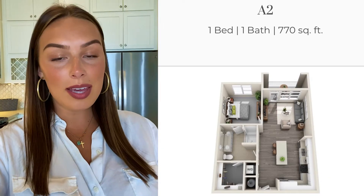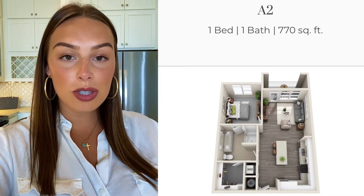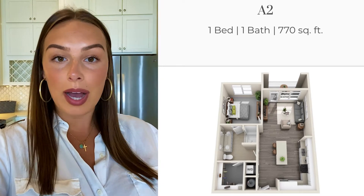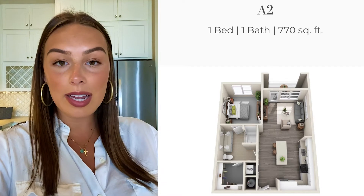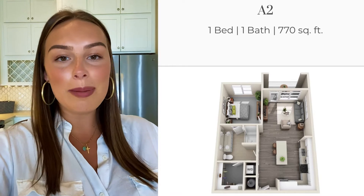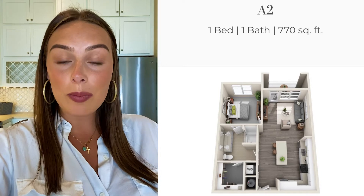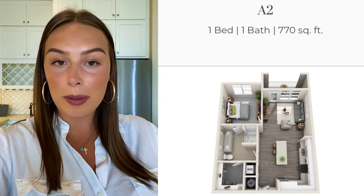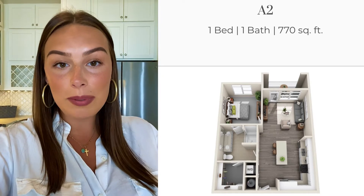That is the guest suite here at Solstice Signature Apartment Homes in Orlando. It's the A2 floor plan, so it has one bedroom and one bathroom. There's plenty of room for you and your guests to stay if you wanted to come down for a weekend — go to Disney World, visit the area. We're very close to Disney, very close to SeaWorld, and close to the Vineland Premium Outlets right around the corner, so you'll have endless opportunities here.